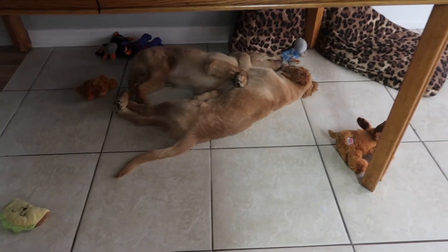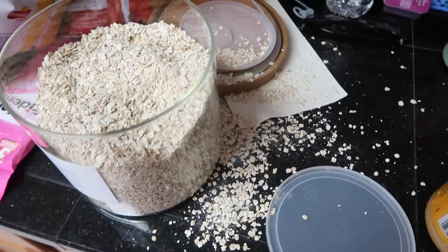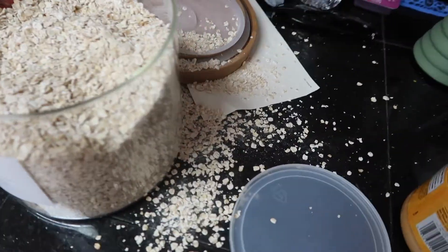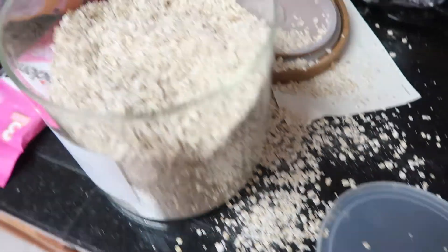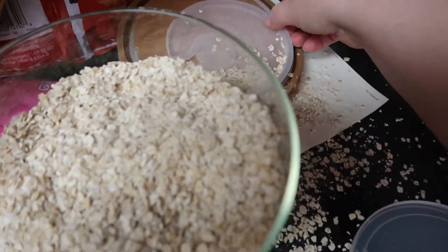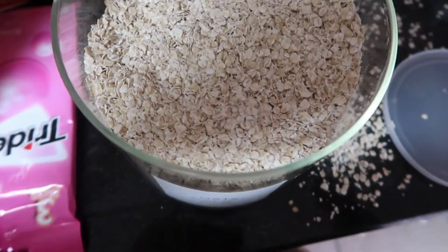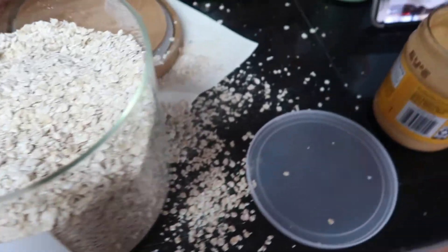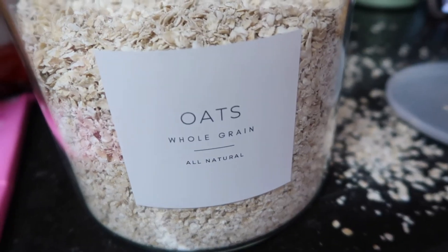Yep — I can not pour oats into a container, into a bag, into anything. But they are like the super cutest containers — am I wrong?